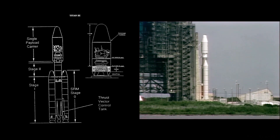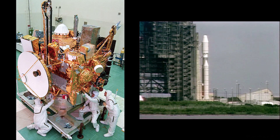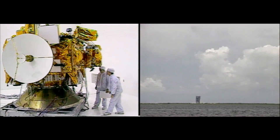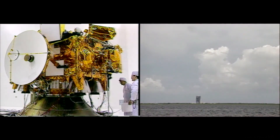Titan has gone to inertial guidance, Titan now on internal power, Titan now going to internal power. 30 seconds. 25 seconds.